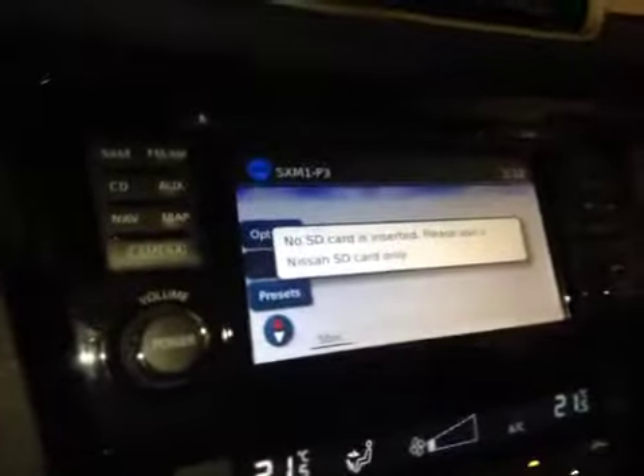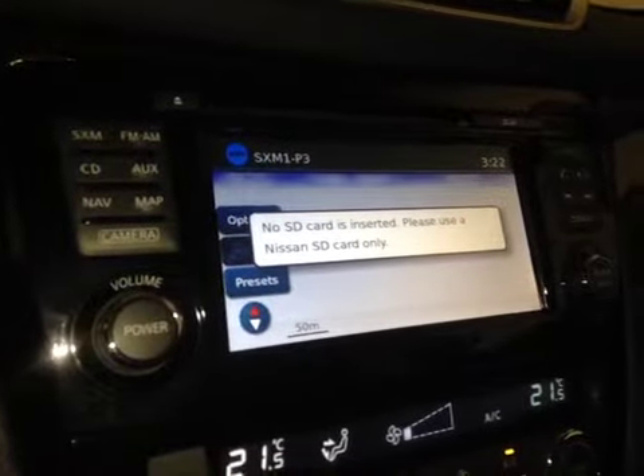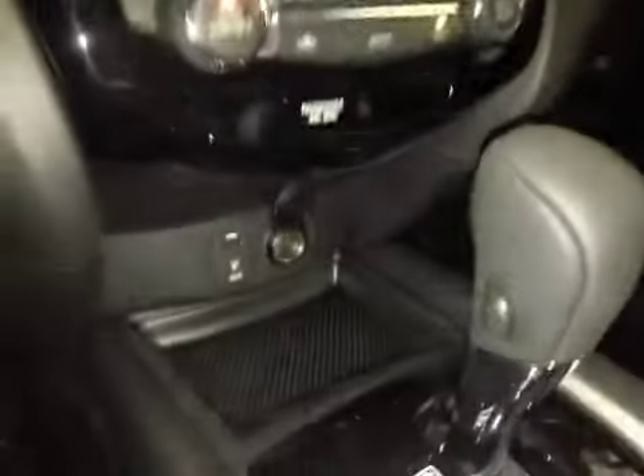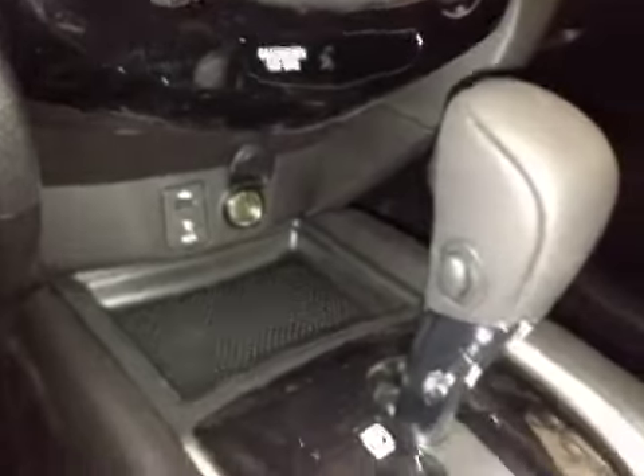In the center we have your AM and FM radio as well as your satellite radio and CD player. You also have navigation and a backup camera once you put it in reverse. Just below that is your dual climate control, and a little bit of storage with a power outlet, USB, and auxiliary.